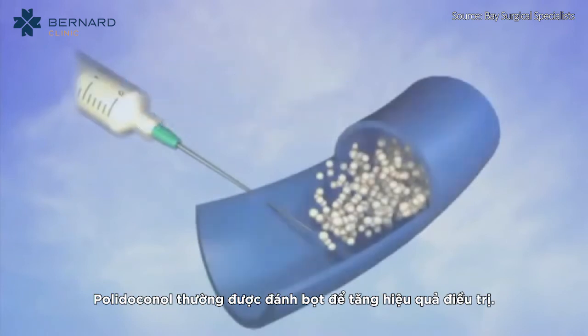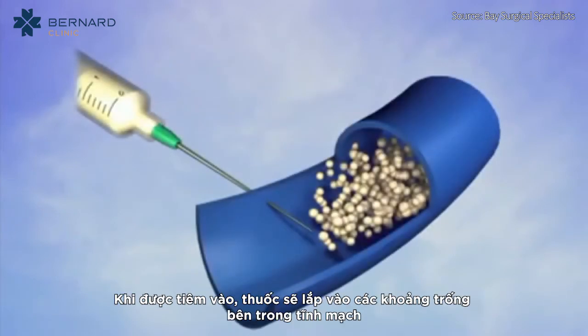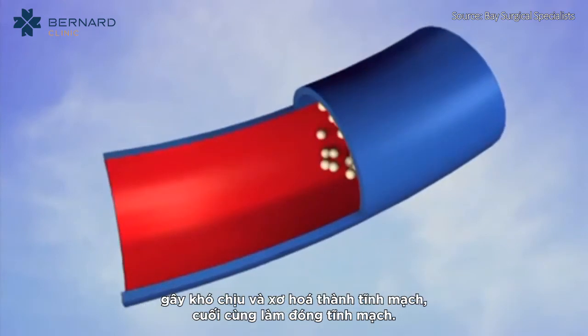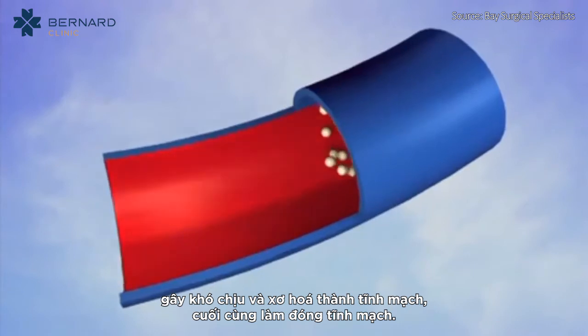Polidocanol is typically foamed to increase its potency. Once the medication is injected, it fills the space inside the vein, causing irritation and scarring of the vein wall, which ultimately results in vein closure.